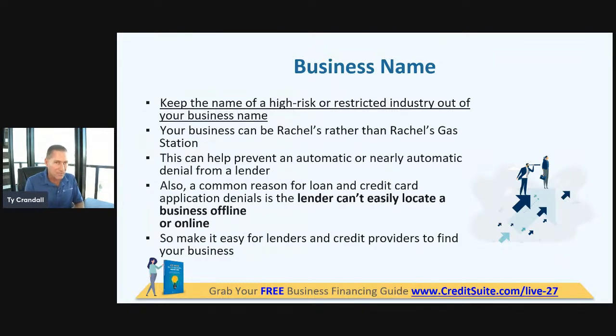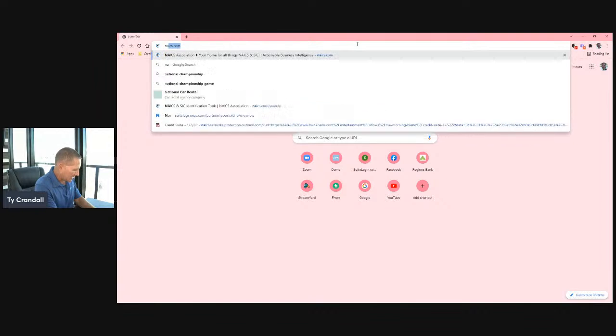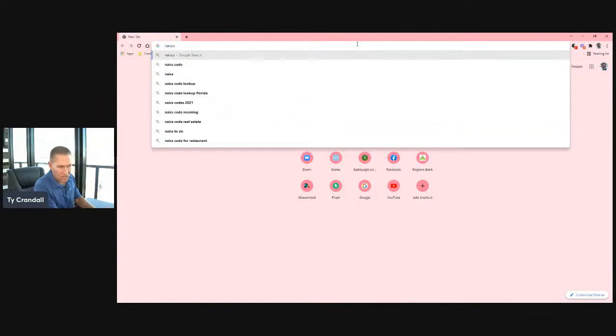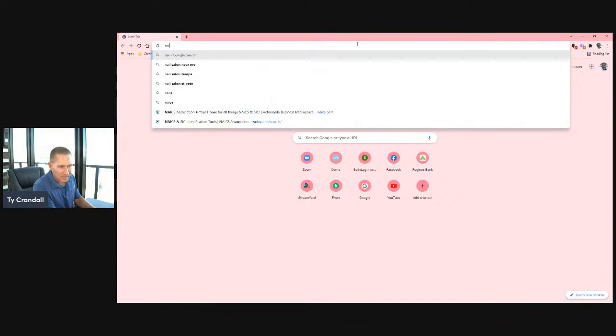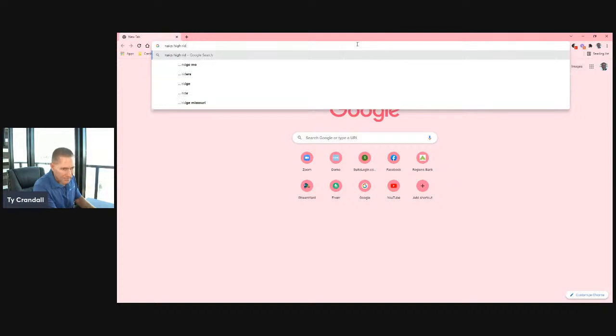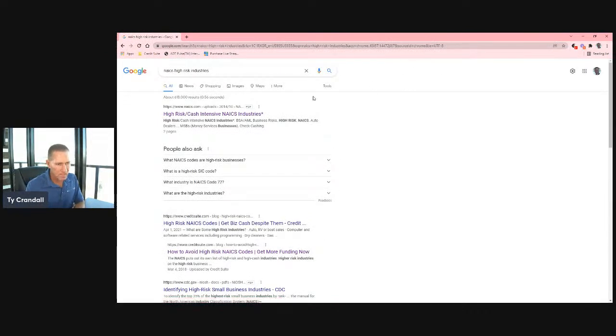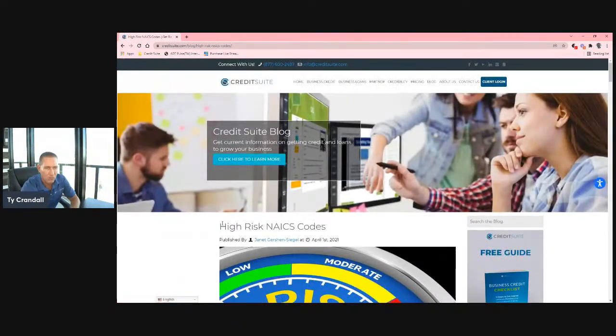When you're choosing a business name, you want to stay away from restricted industries and high-risk industries. You can figure out which ones those are by going to Google and typing in NAICS high-risk industries. The very first things that come up are the NAICS high-risk list and a blog post that breaks down everything you need to know about high-risk industries.